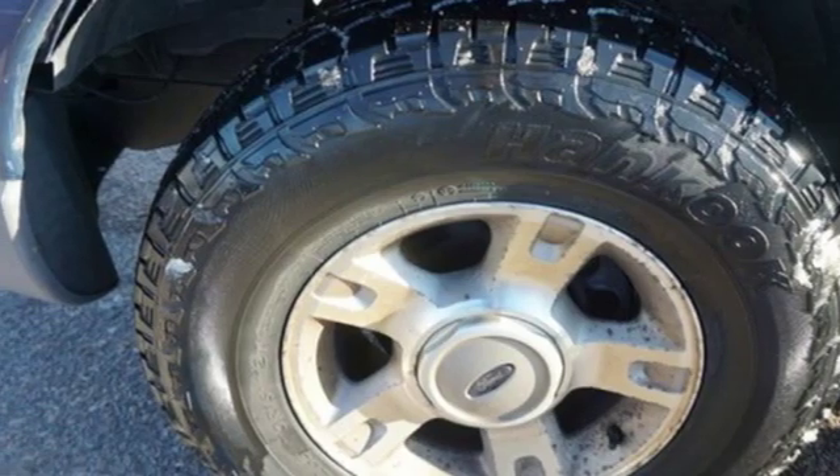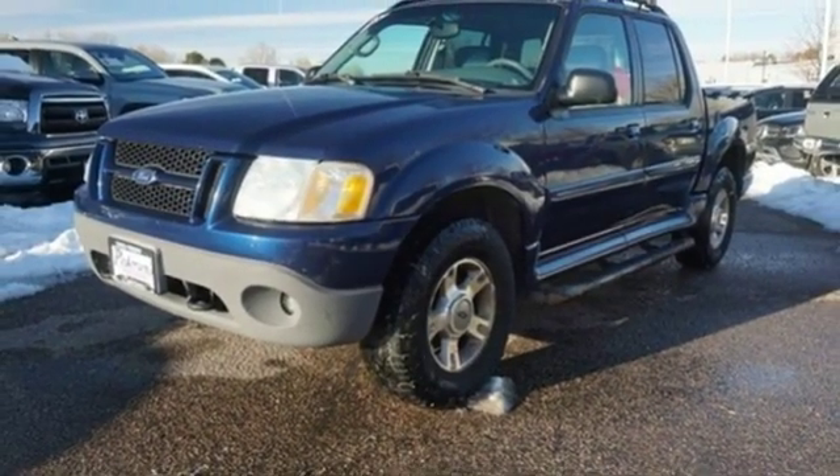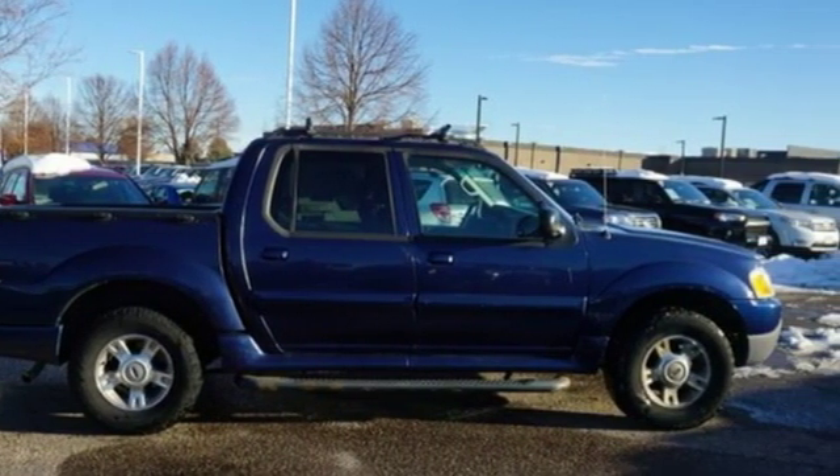Consumer Guide calls it roomier than any compact crew cab pickup and most midsize SUVs too. Ford is America's best selling vehicle brand. Experience it for yourself today.